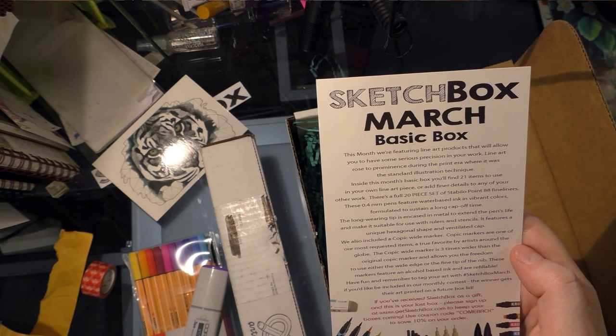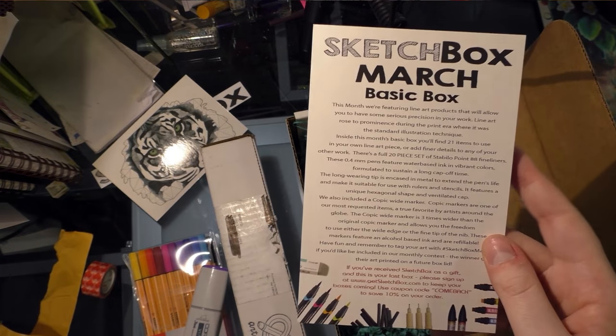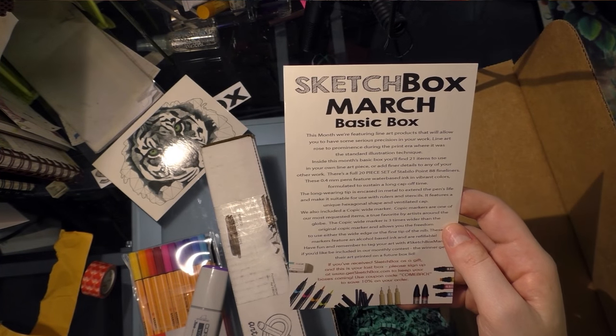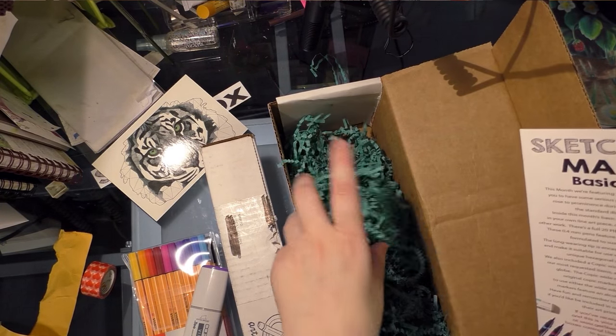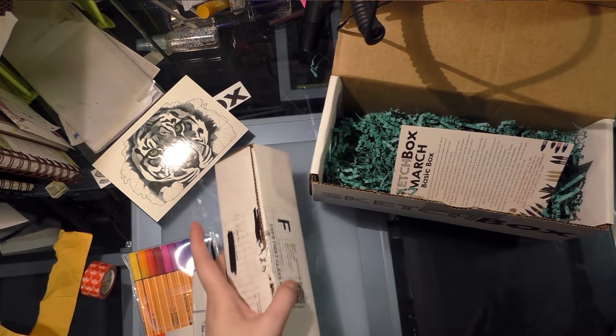If you got this as a gift, they want you to use the coupon code COMEBACK — C-O-M-E-B-A-C-K — to save 10% on your order. We also get a bunch of loose stuff my cat's going to eat and then throw up all over my carpet, even if I'm careful about it.